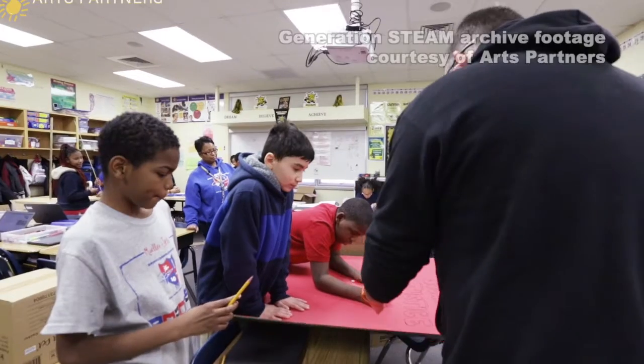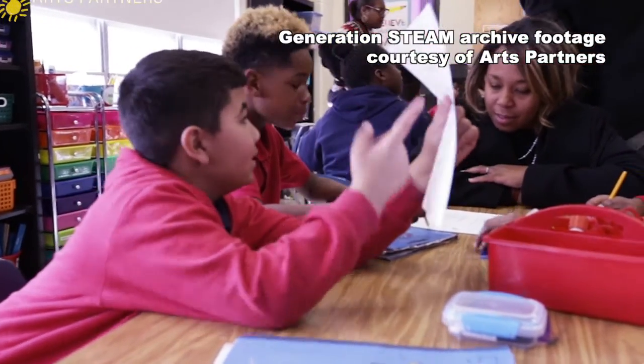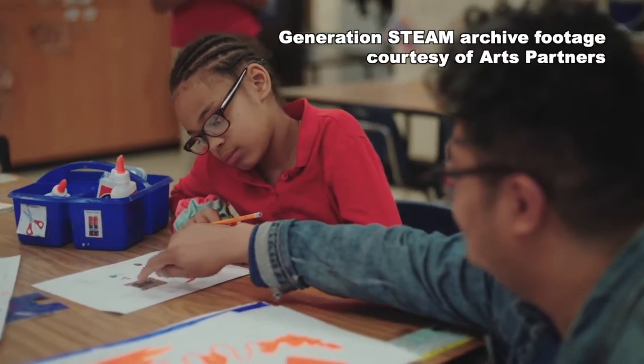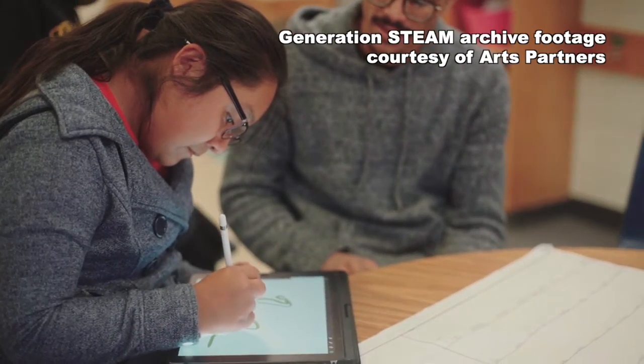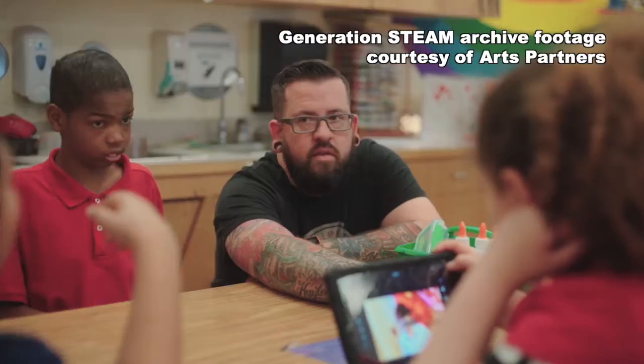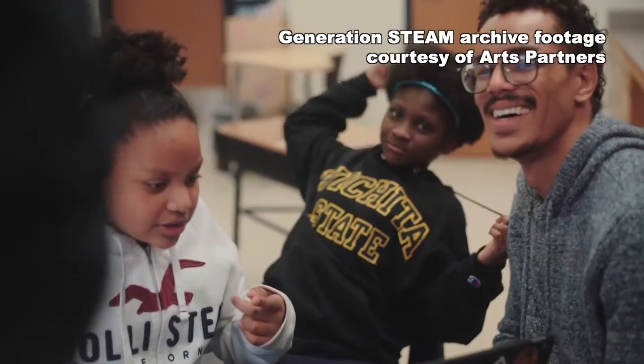Generation STEAM is a project where art partners' teaching artists go into classes and help students find something in their community that they can help fix. We help give kids the opportunity to apply the math and sciences they're already learning to solve a real world problem from our social determinants of health wheel, letting them choose a problem prevalent in their community and find a way to solve it using the creativeness that engineering brings along with the beauty that art integrates.